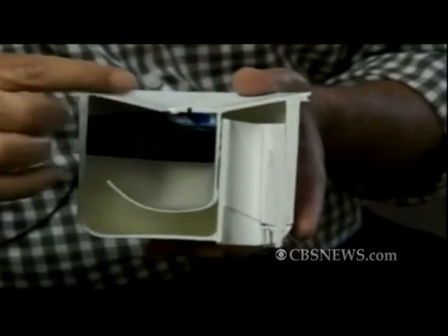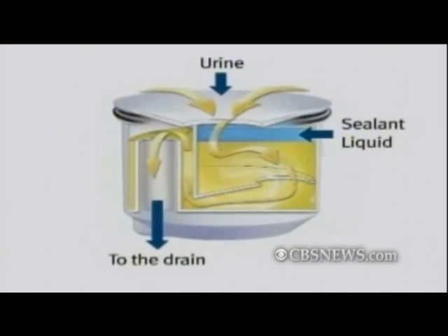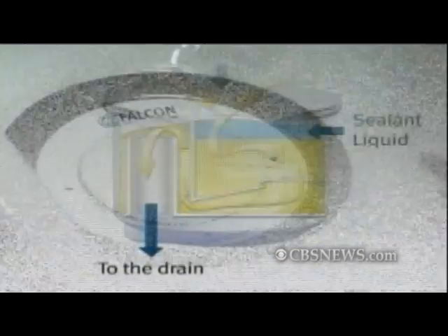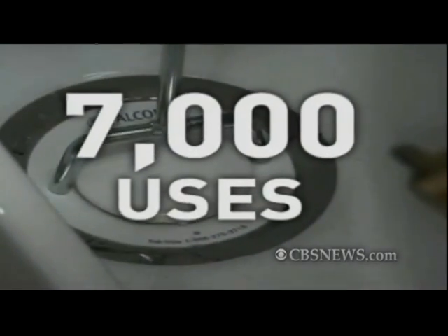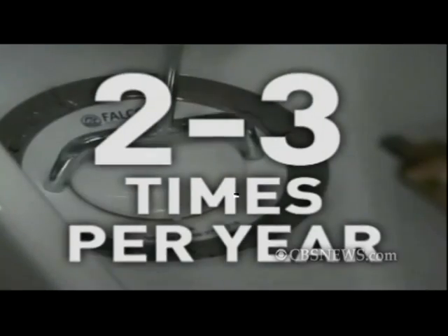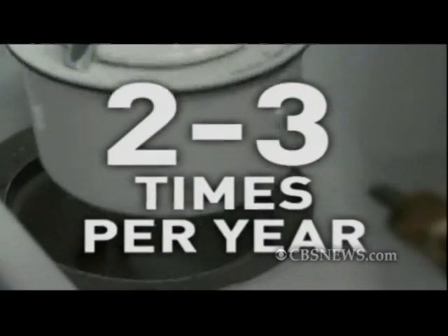Waterfree urinals use a removable plastic cartridge filled with a biodegradable liquid sealant that traps gases and odors as urine passes through it. One $40 cartridge lasts approximately 7,000 uses, which means it needs to be replaced only two to three times a year in an average facility.